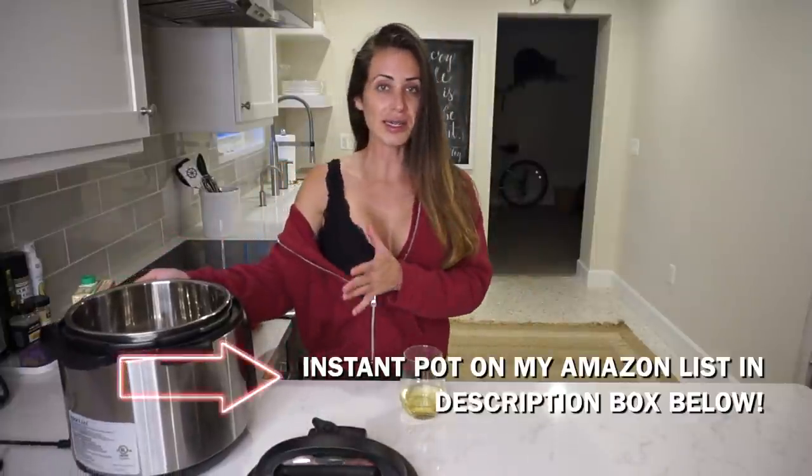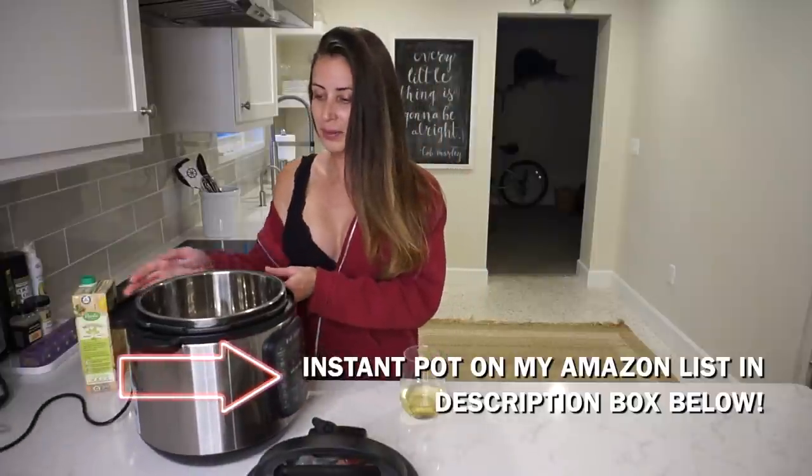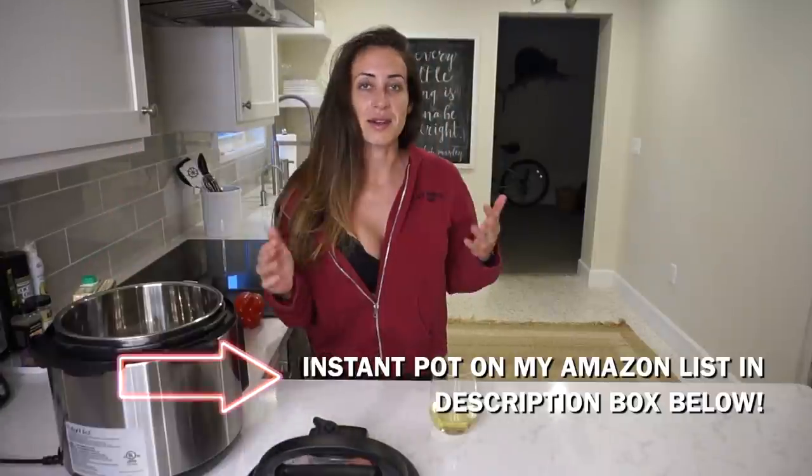I have some ground deer meat that I want to include in today's recipe. You don't need ground deer meat — you can use ground beef, ground turkey, ground chicken, or you don't even need meat at all. I'm really excited because today I'm making a soup for the first time in my Instant Pot. It's not a Crock-Pot, it's a pressure cooker, so it's faster than a Crock-Pot.